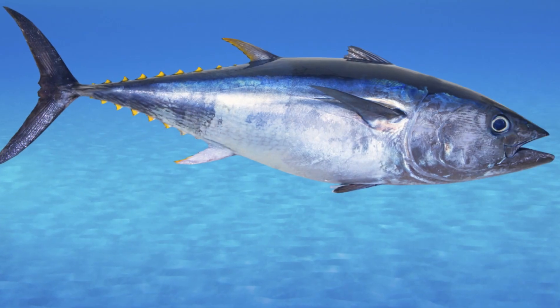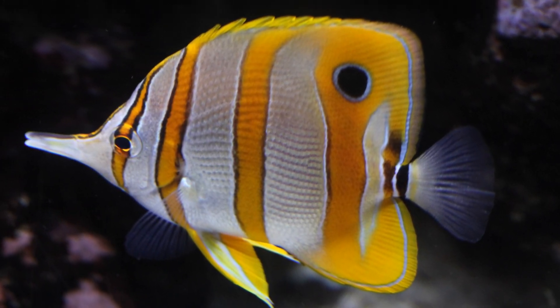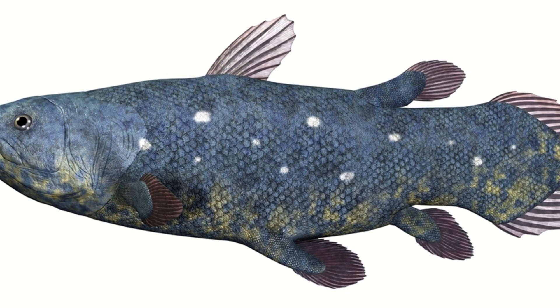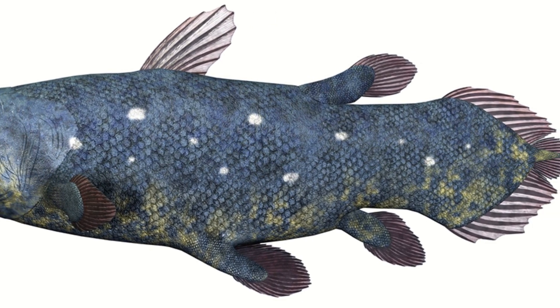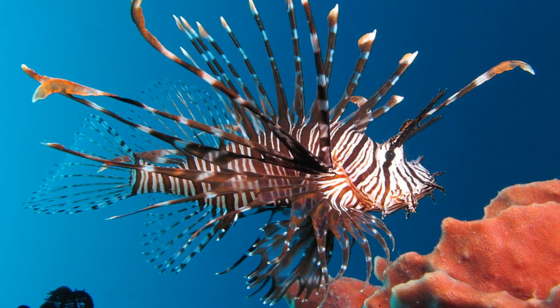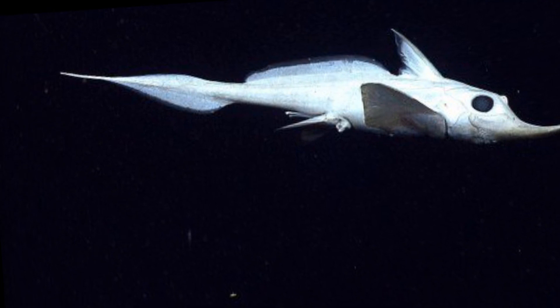Let's start with the most basal vertebrates: fish. It should be fairly obvious that fish use their tails in order to propel themselves through the water they inhabit. Fish have retained their tails throughout their evolution, since they have always been using them for an important task that enables their survival. However, they certainly vary throughout the different groups of fish, due to the different niches they fill, which require differently shaped tails.